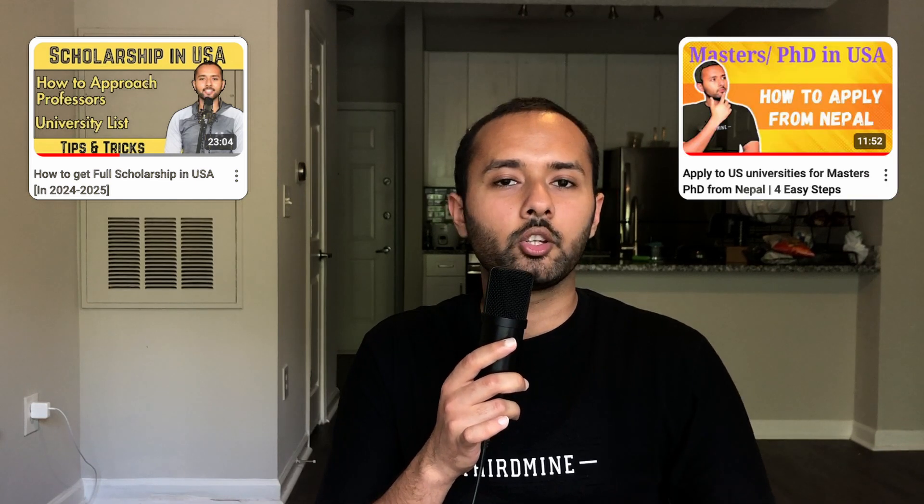Hello guys, welcome back. If you are new to this channel, I'm Sandesh. I've been making videos on how to choose the college, how to apply to US universities, how to approach professors to get assistantships, and things like that. Today I have one more thing to share with you all, and that is about my internship.